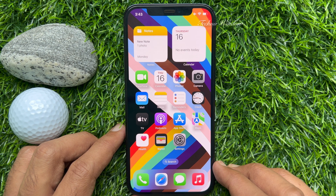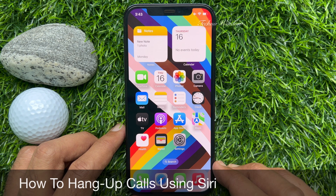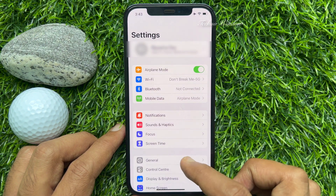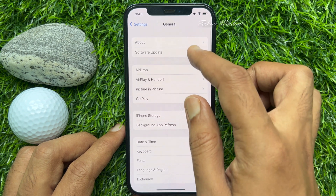Hello everyone, today I would like to show you all how to hang up calls using Siri. Let's have a look. Users can now ask Siri to hang up calls by saying, Hey Siri, hang up.